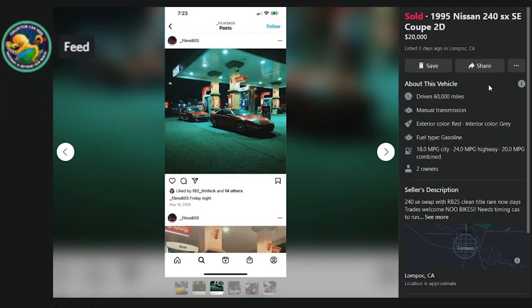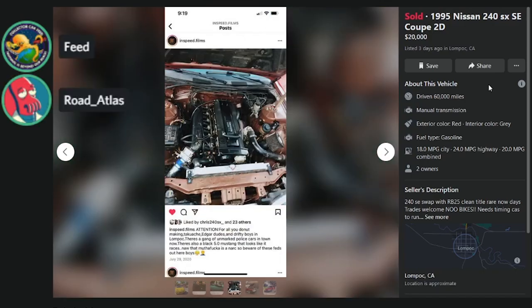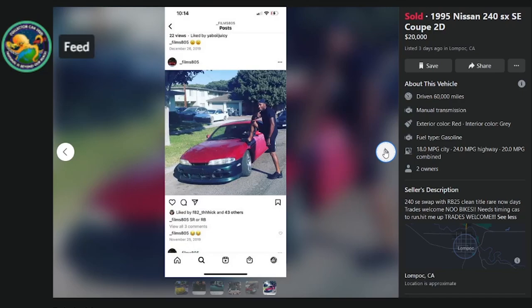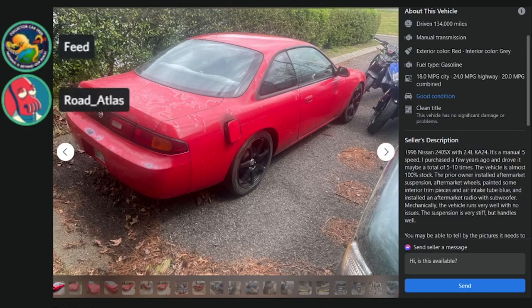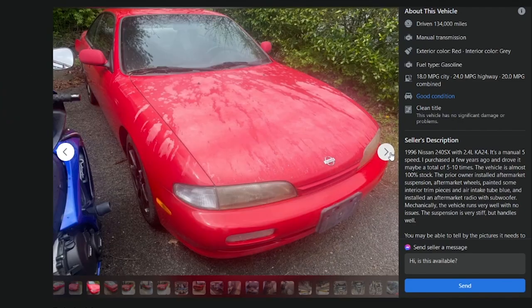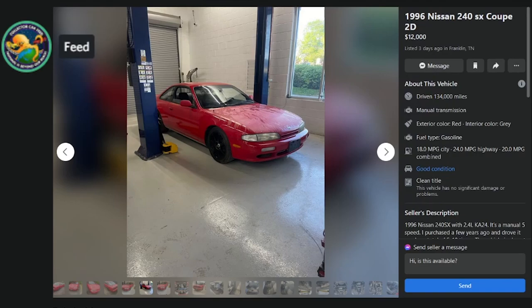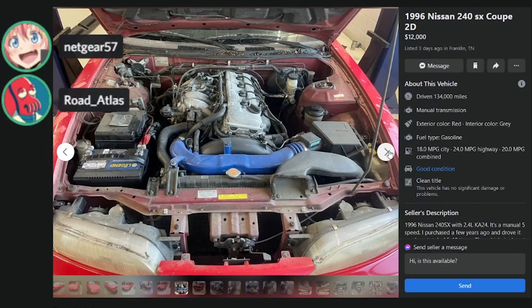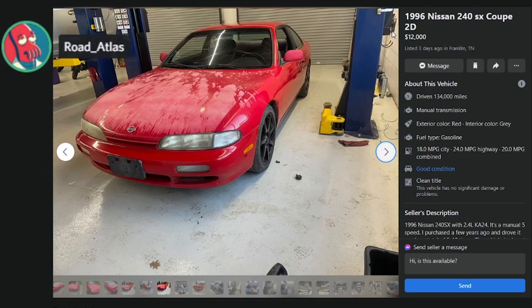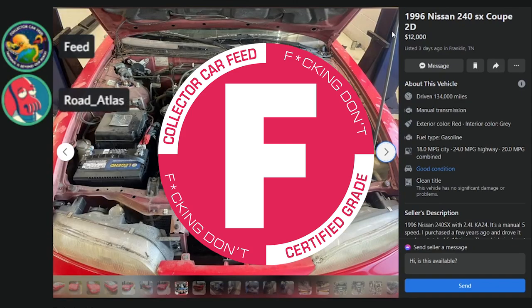Here's a 240SX SE swap with an RB25, clean title, 60K miles — that's gotta be on the swap, there's no 60K-mile S14 that looks like this. F. Here's a '96 manual five-speed, purchased a few years ago and driven only five to ten times, 100% stock except for aftermarket suspension, wheels, painted interior trim, and a subwoofer. But the paint is shot — like the reflection of trees from inside a shop — that's how bad it is. F.